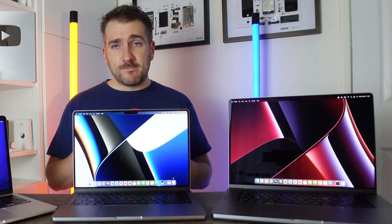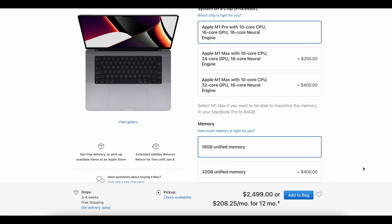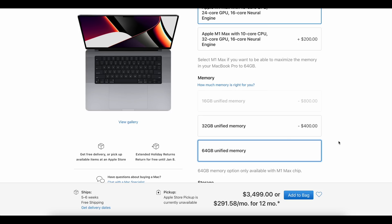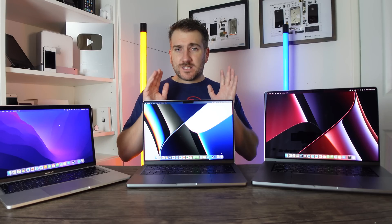The 16-inch MacBook Pro has a very similar lineup. The difference is you can't pick the M1 Pro with a 14-core GPU and 8-core CPU — you can only pick a 10-core CPU with a 16-core GPU, going all the way up to the M1 Max with 64 gigabytes of RAM and a 32-core GPU. For storage, both the 14-inch and 16-inch offer anything from 512 gigabytes all the way up to 8 terabytes.